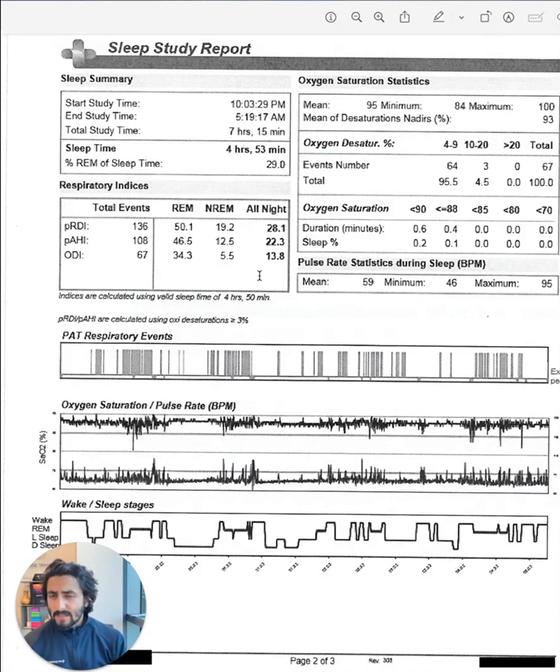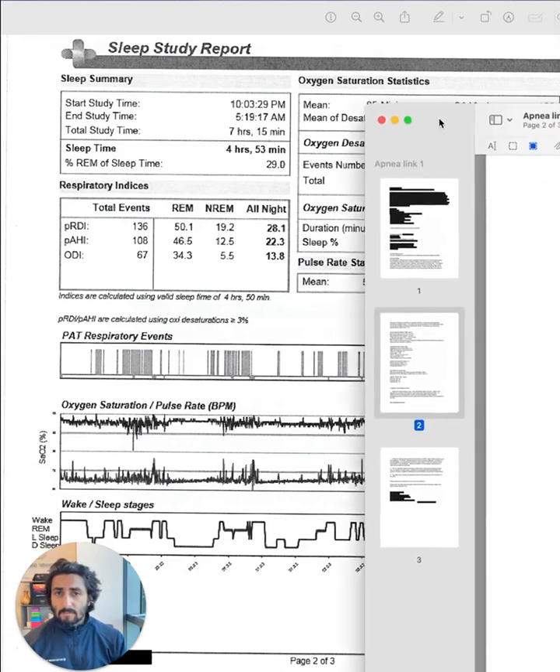So they had this sleep test done, they were prescribed CPAP, and they had severe intolerance to CPAP. So eventually they went the path of a dental appliance. Let me pull up the sleep test report from the dental appliance.